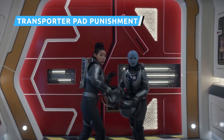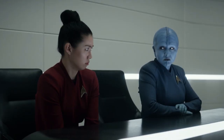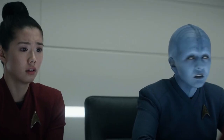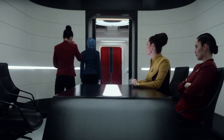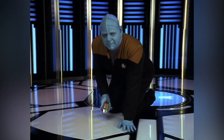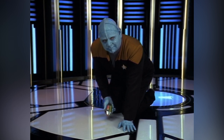In Spock Amok, we meet some Enterprise ensigns who get punished by being made to micro-clean the ship's transporter pads. This has been used as a punishment before in Star Trek history. In the Star Trek Voyager episode Learning Curve, Tuvok orders Officer Chell to clean the pads manually using a micro-resonator, which Tuvok estimates will take more than 26 hours.